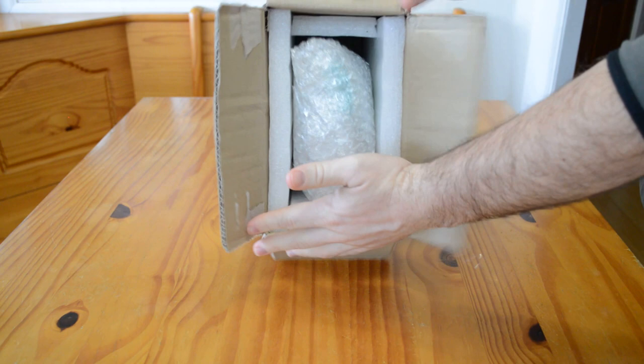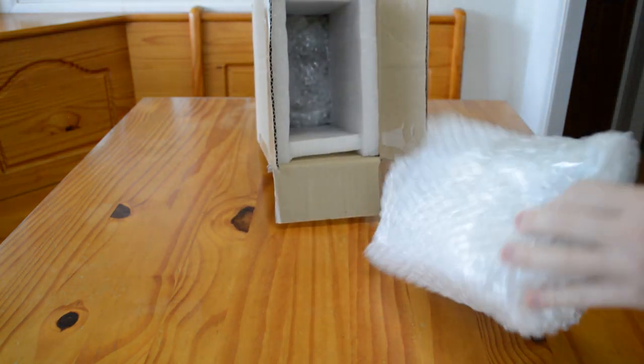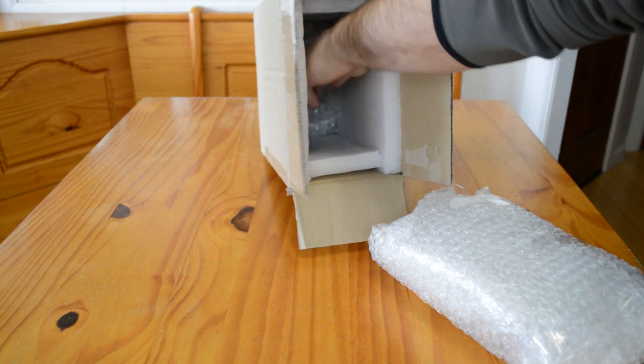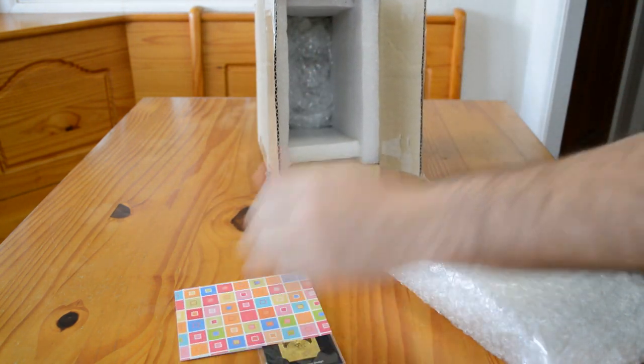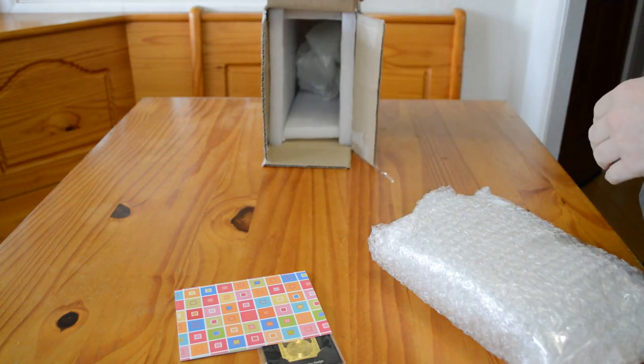She seems to be most well known for her stablemate customs. This guy's a little bigger — he's a little bit scale. You can see that she did a really nice job packing the horse with custom padded foam in that box.